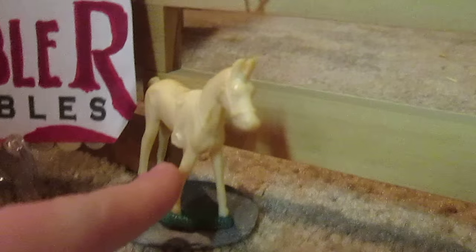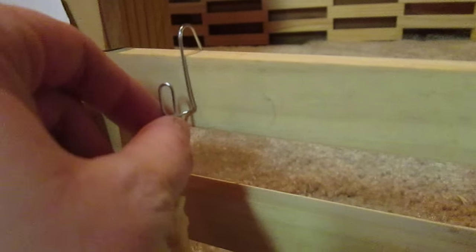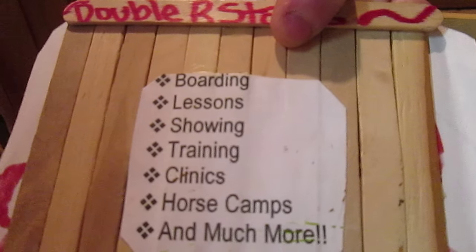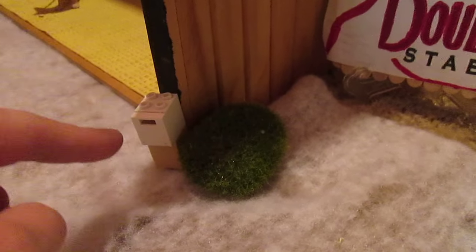Here's my horse statue and one of our flat rocks. Here's a hook — we have a lot of hooks. So this is our sign. We do boarding, lessons, showing, training, clinics, horse camps, and much more. This sign says 'Horse is working, proceed with caution.' Here's a little bush and our mailbox.